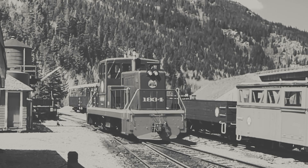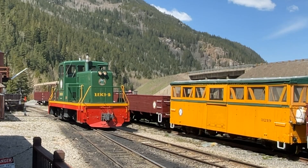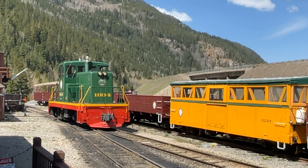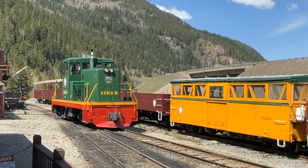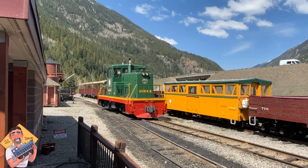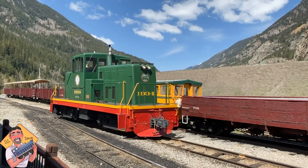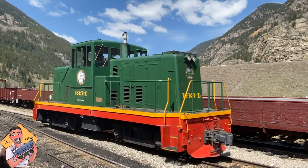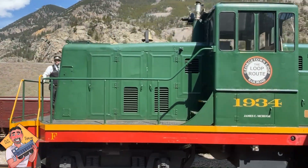Wouldn't it be cool to see what this looks like in May of 2023? Like I did — I flew out to Denver, rented a car, and went 40 miles out to the Georgetown Loop Railroad. So hey, this is DJ from DJ's Trains on YouTube. You're gonna love this whole video, man — going from Pittsburgh to the Rocky Mountains just to see this.